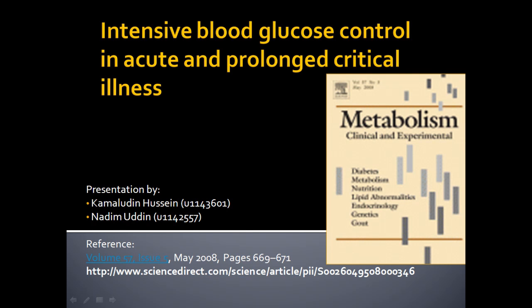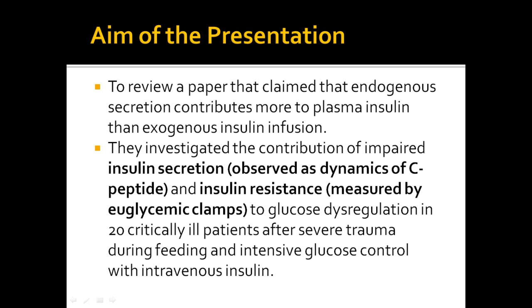In this presentation, we are going to be reviewing an original research paper based on intensive blood glucose control in acute and prolonged critical illness. A reference for this journal can be found on slide 1. The aim of the presentation is to review a paper that claimed that indigenous secretion contributes more to plasma insulin than exogenous insulin infusion.